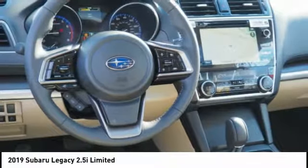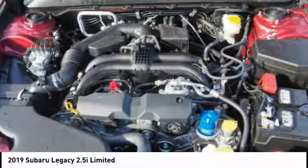Airbags, front dual seat cushion, power brakes, audio radio, touchscreen display, rear floor mats.